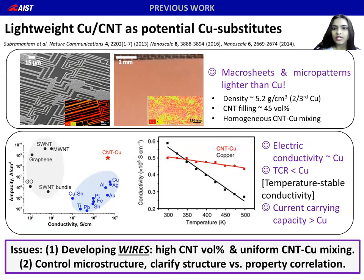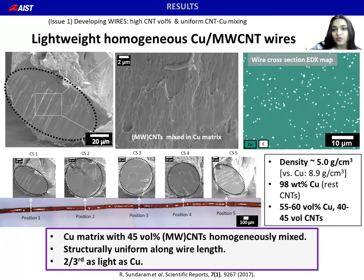Our group has worked on Cu-CNT composites for quite some time. Previously, we made composites as planar micropatterns and macro sheets with a high CNT volume percent homogeneously mixed with copper. But we encountered two issues: one, how to make homogeneous composites as wires; and second, how to control microstructure and clarify structure versus property correlation. In this presentation, we have addressed both these issues.